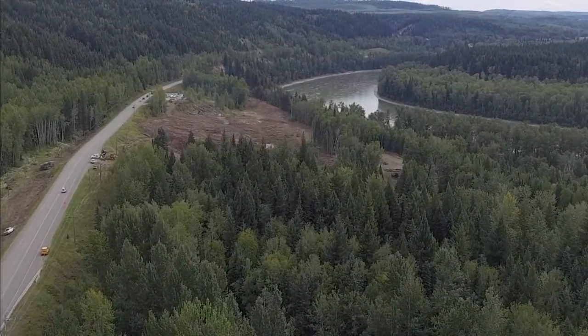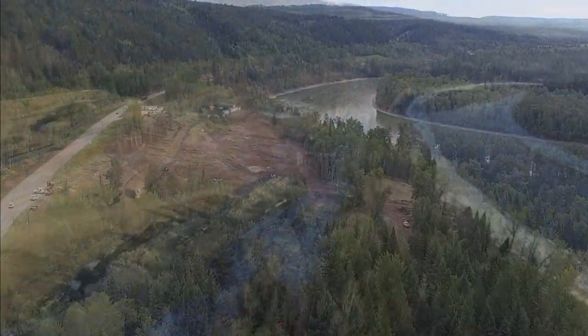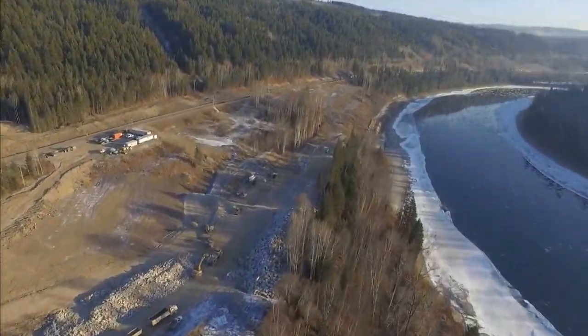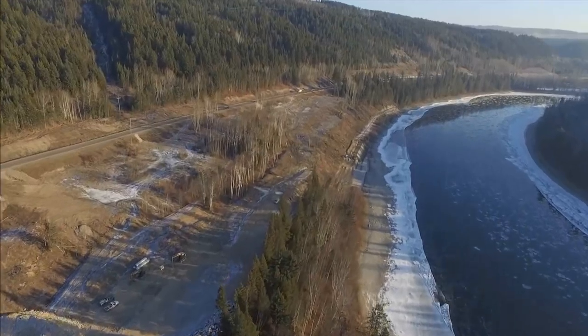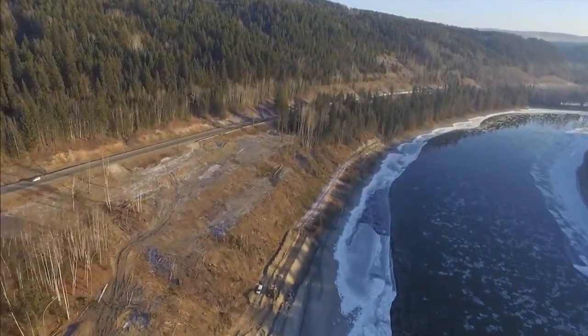About 20 kilometres south of Prince George, there's a big project with big benefits. Work is being done over a three-kilometre stretch. On one side is the rail track. On the other flows the Fraser River.